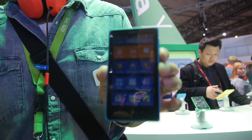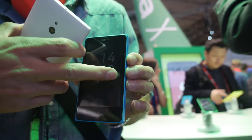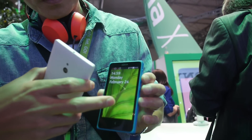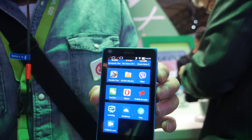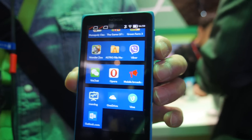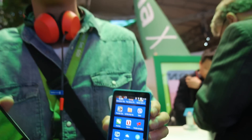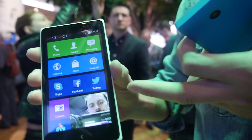The starting price for Nokia X is 89 euros. The Nokia X Plus starting price is 99 euros. So for just 10 euros more you get more storage and more RAM.